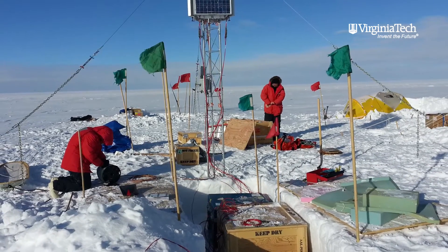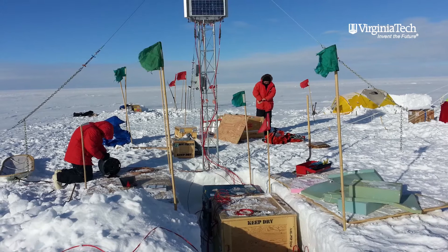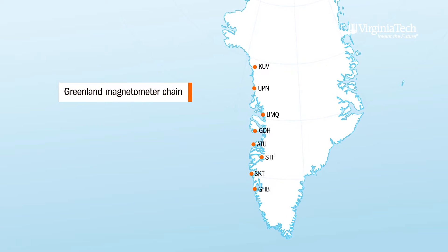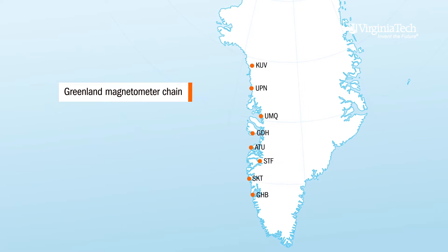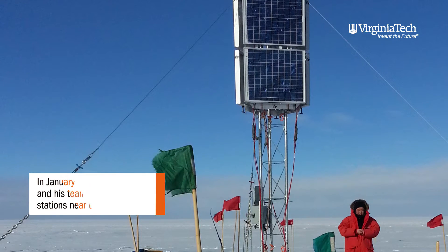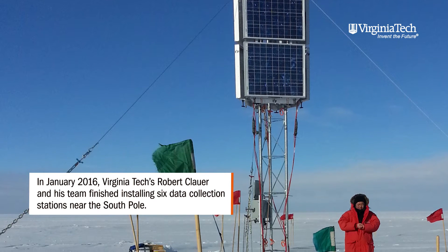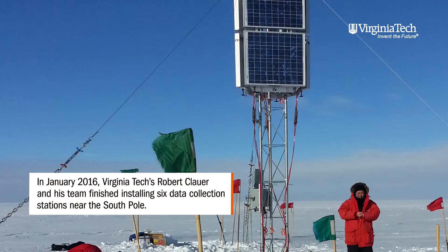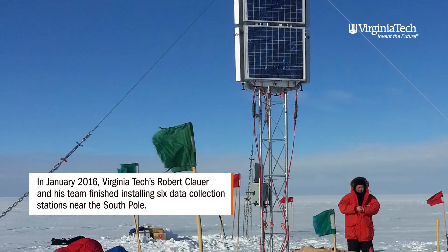It's the magnetometer chain on the 40-degree magnetic meridian. There's an existing chain in Greenland along the 40-degree magnetic meridian — that is where I did a lot of my early research. We have recently made quite a large effort to put a set of stations that is magnetically conjugate to Greenland in the Antarctic.